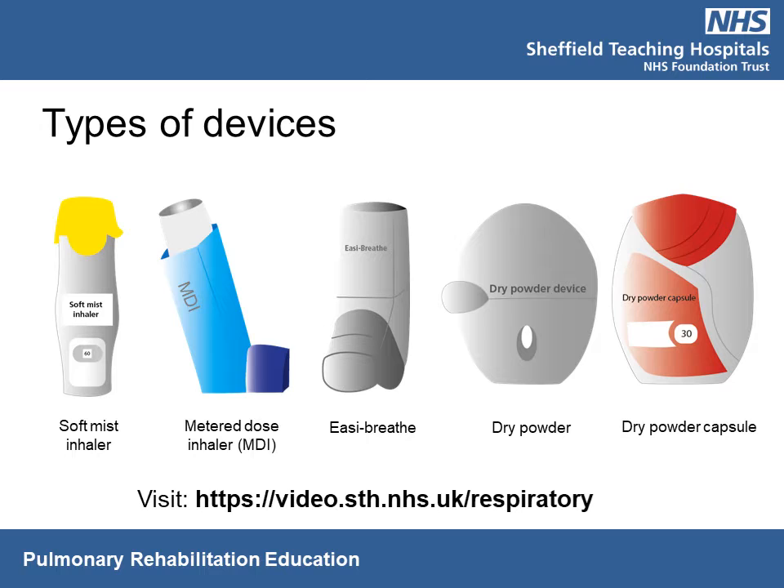There are a variety of inhaler devices available to deliver your medication. These include a soft mist inhaler, an MDI, an Easy Breathe, a dry powder inhaler, or a dry powder capsule. The Sheffield Hospitals video library has videos demonstrating how to use your inhaler. It's worth watching these videos to make sure you're taking your inhaler correctly, because good technique means you're optimizing the management of your condition.